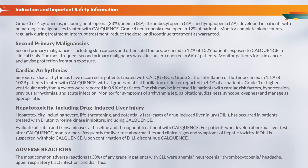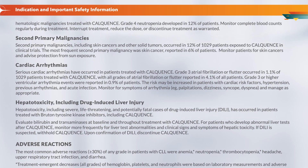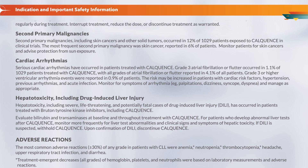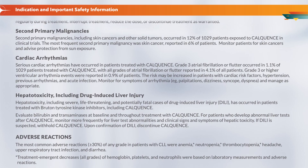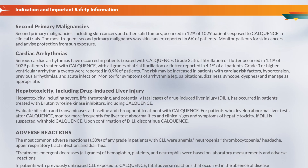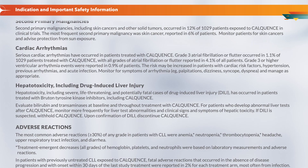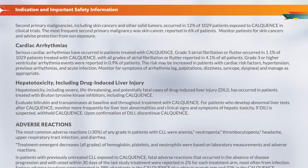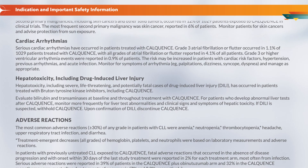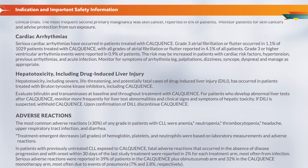Cardiac arrhythmias: Serious cardiac arrhythmias have occurred in patients treated with CalQuentz. Grade 3 atrial fibrillation or flutter occurred in 1.1% of 1,029 patients, with all grades of atrial fibrillation or flutter reported in 4.1% of all patients. Grade 3 or higher ventricular arrhythmia events were reported in 0.9% of patients. The risk may be increased in patients with cardiac risk factors, hypertension, previous arrhythmias, and acute infection. Monitor for symptoms of arrhythmia — for example, palpitations, dizziness, syncope, dyspnea — and manage as appropriate.